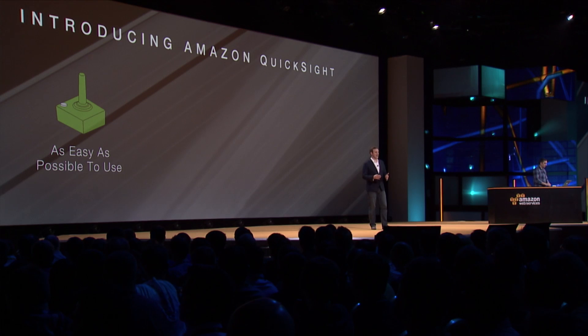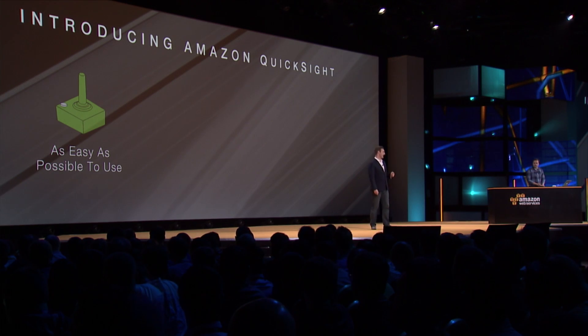As we were building out Amazon QuickSight, we knew we had to make it as easy as possible for customers to work with the large data they already have stored on AWS. We focused on that in really three ways.